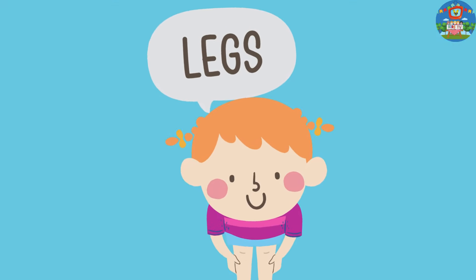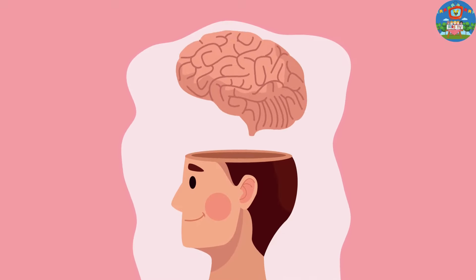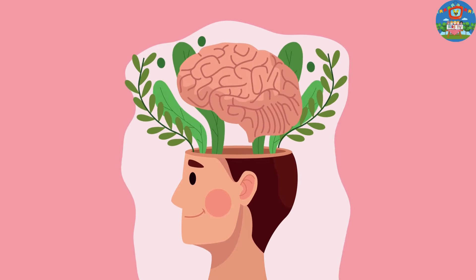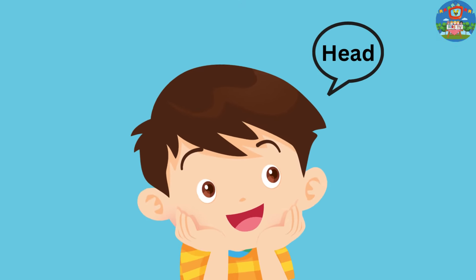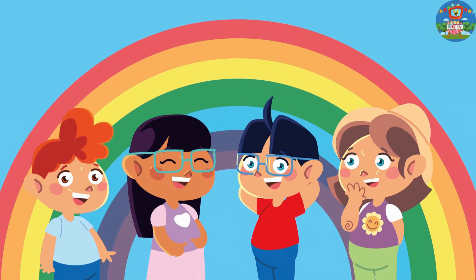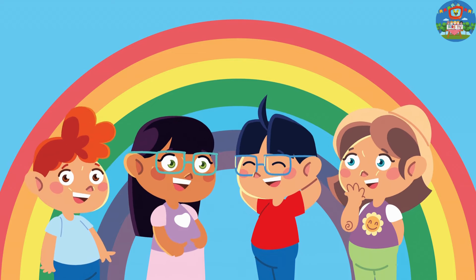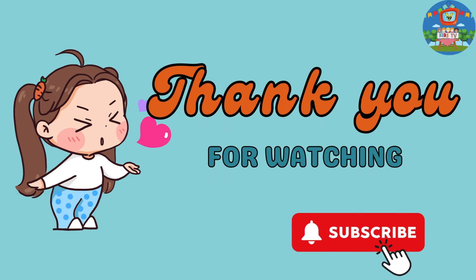Woohoo! You're doing great! Now, let's talk about the head. Our heads hold our amazing brains that think and help us learn new things every day. Show me your head and give it a gentle tap. Brilliant! Remember, each part of our body is amazing, and we use them in different ways every day. Thanks for watching. Subscribe for more videos.